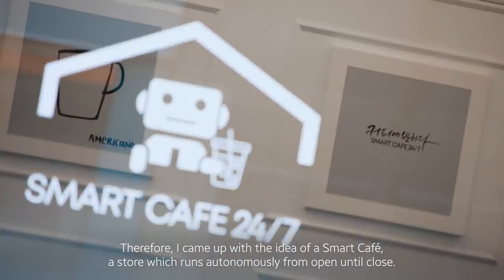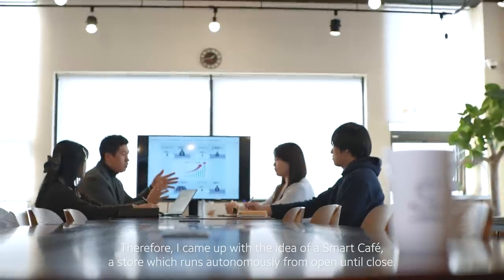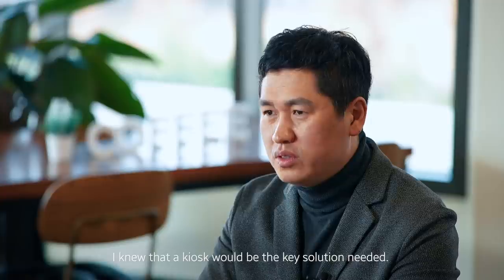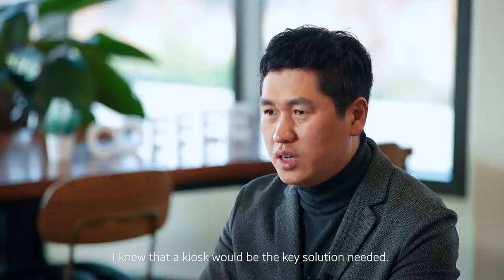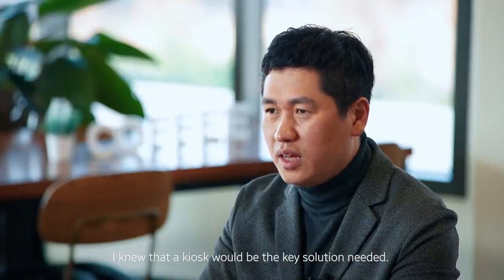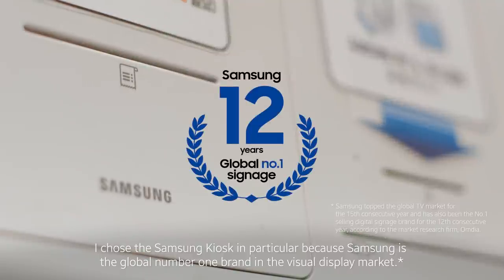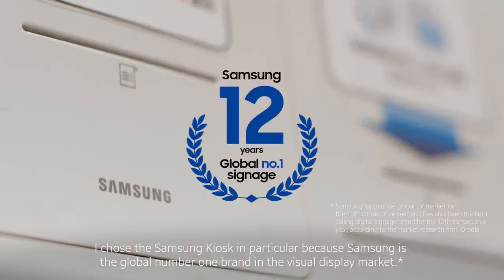Therefore, I came up with the idea of a smart cafe — a store which runs autonomously from open until close. I knew that a kiosk would be the key solution needed. I chose the Samsung kiosk in particular because Samsung is the global number one brand in the visual display market.